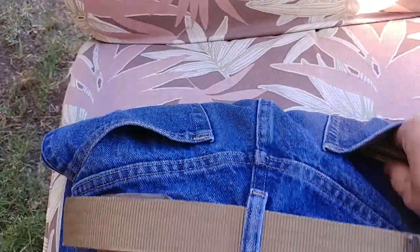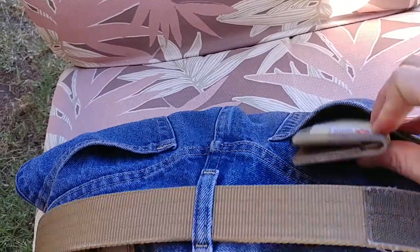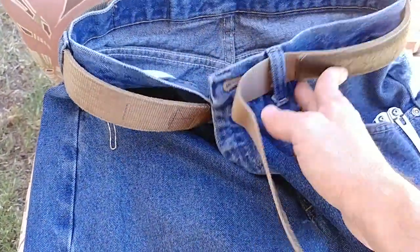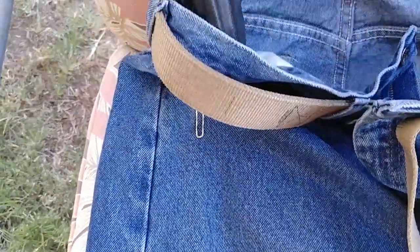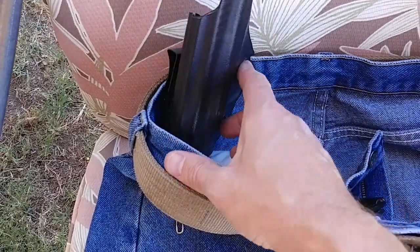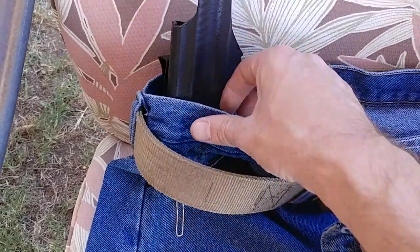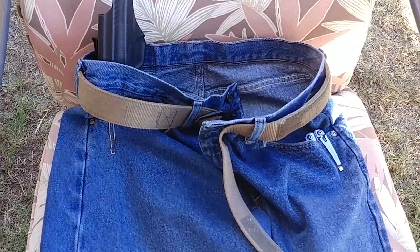In my back pocket, I always have my recycled firefighter wallet. And then on my right side, I have my Vetter inside-the-waistband holster with the Springfield Firearms XD Mod 2 in .45, which I loved so much I got a second one.